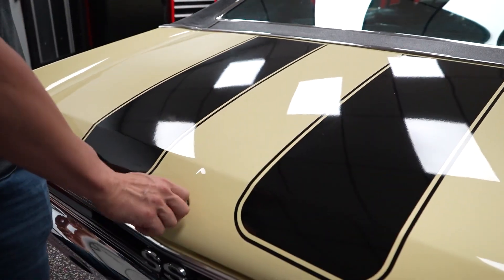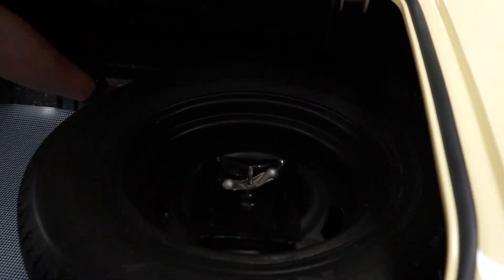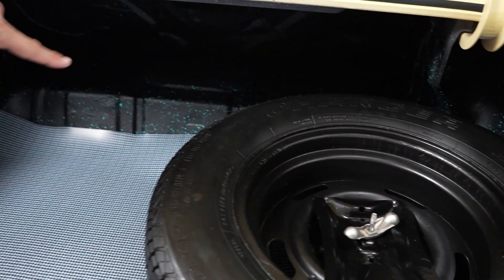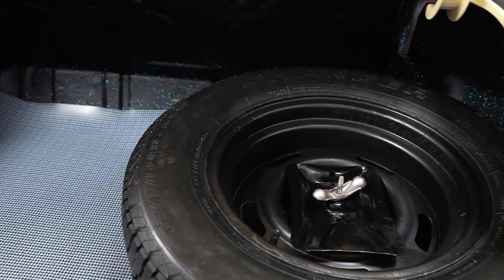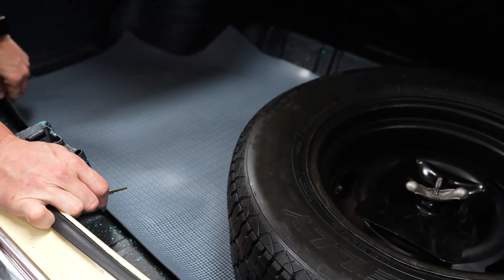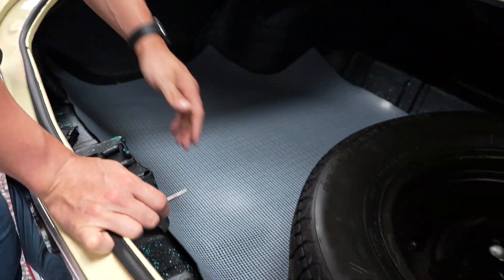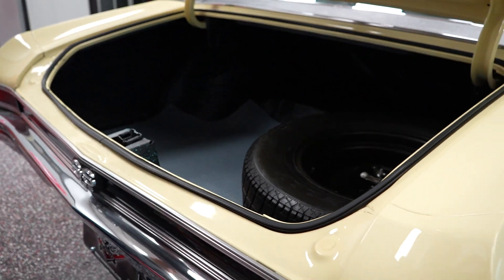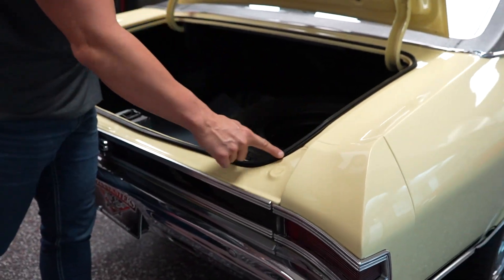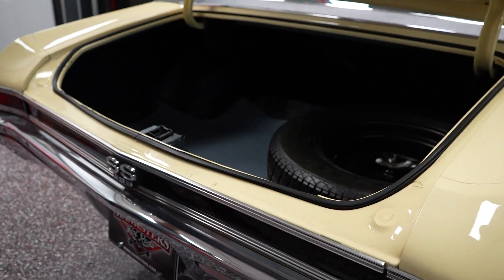Let's pop the trunk. You do have a full size spare, a breaker bar, and a jack in there. Brand new trunk mat and a solid trunk pan — no issues with the trunk pan whatsoever. Real nice trunk gasket there. All your paint around your trunk closure is in real nice shape.